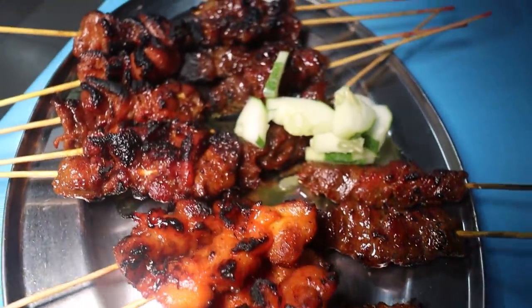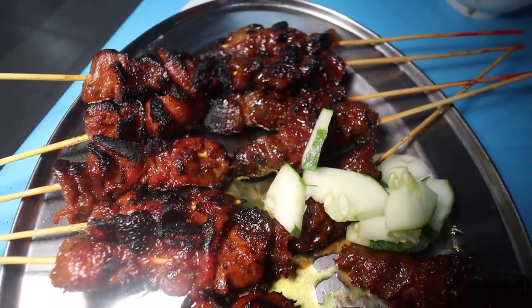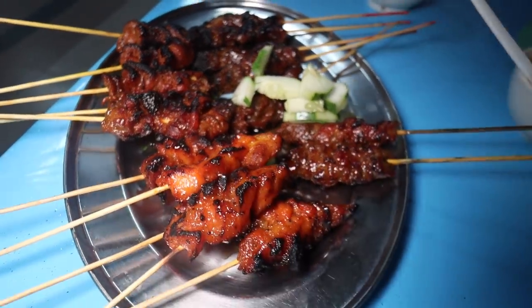All right, here we are, guys. Check out this satay. We've got four different types of meat: goat, which we have tried before; rabbit; two ostrich satays, which is amazing; as well as duck. We've got a delicious meal here. We are just getting back to KL from Malacca, from Hari Raya, our epic celebration.